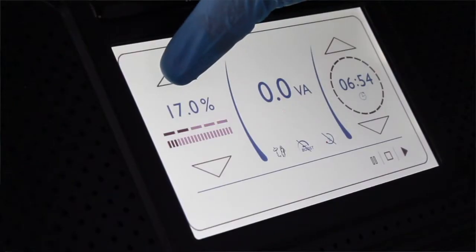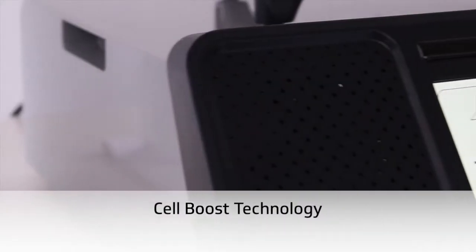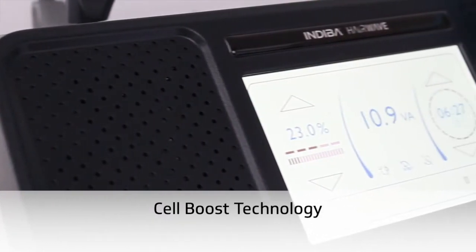It has a disposable return plate, touch screen, a simple and intuitive software that can be updated via Wi-Fi, as well as our patented cell boost technology, and a 2-year warranty.